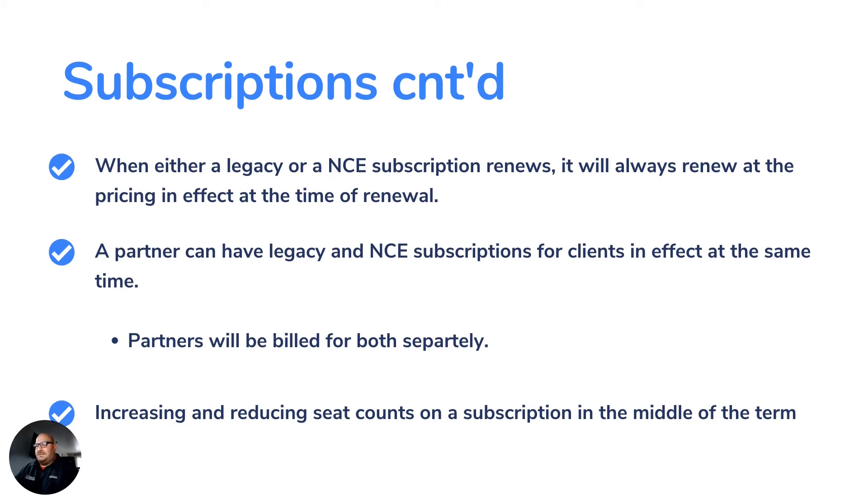A partner can have legacy and NCE subscriptions for clients in effect at the same time. Partners will be billed for both separately. Increasing and reducing seat counts on a subscription in the middle of the term is possible, as we talked about before.